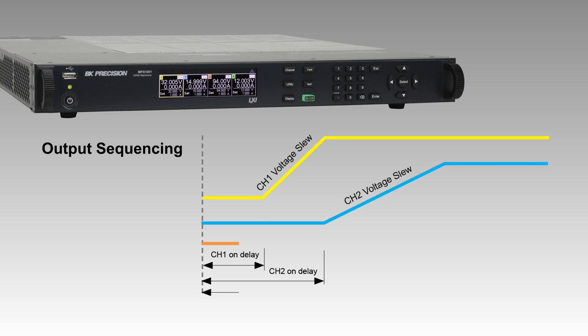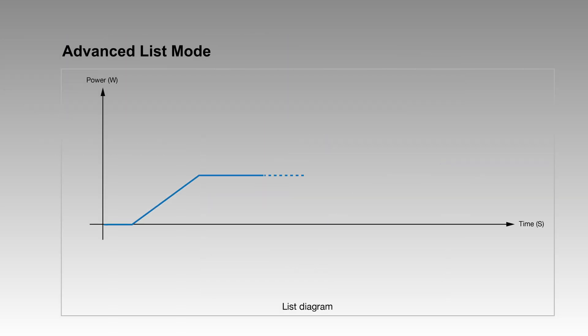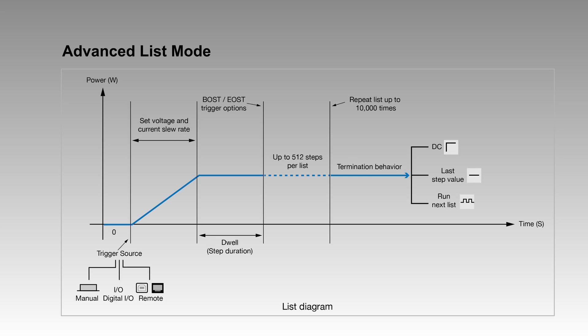Coupling installed modules allows each output to be enabled sequentially by specifying individual module delays. Advanced list mode further enhances testing flexibility, enabling users to generate and repeat complex on-off sequences with ease.